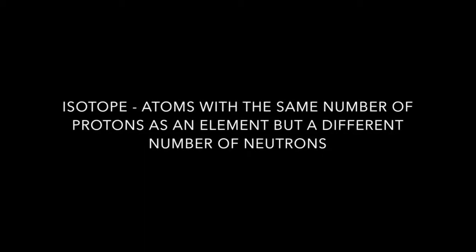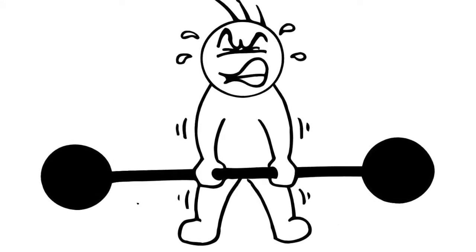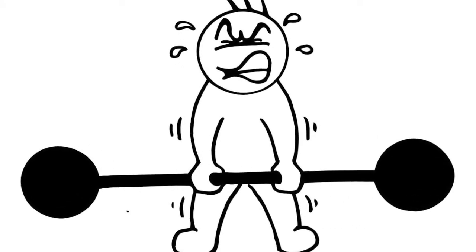Inside its nucleus, Plutonium-239 has hundreds of particles crammed together. Because it's an isotope, it has more neutrons than it should, making it big and unstable. This instability means that the forces holding the atoms together are thrown a little out of whack and aren't strong enough to hold it.